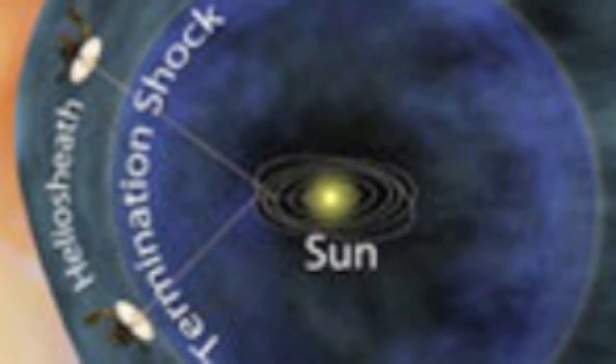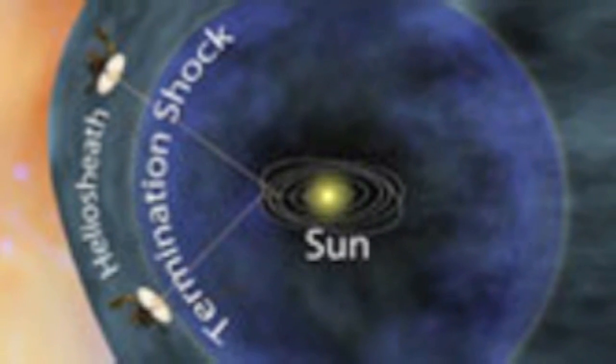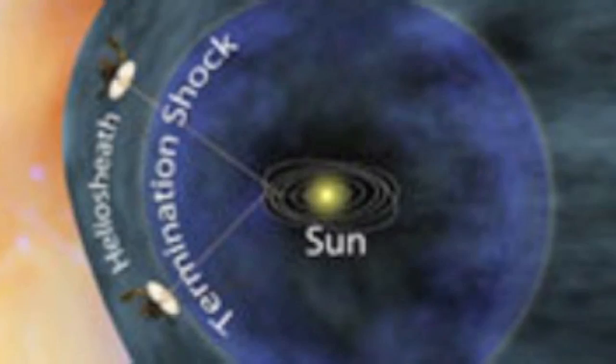We have actually had these headlines before — that Voyager is reaching the edge of the solar system — and what that is telling us is that the edge is really fuzzy. That boundary is not a firm boundary where one minute you're within the solar system and the next you're out in interstellar space. Voyager is traversing a very fuzzy boundary. For the past few years, since about 2009, the Voyagers have been in a region called the heliosheath.